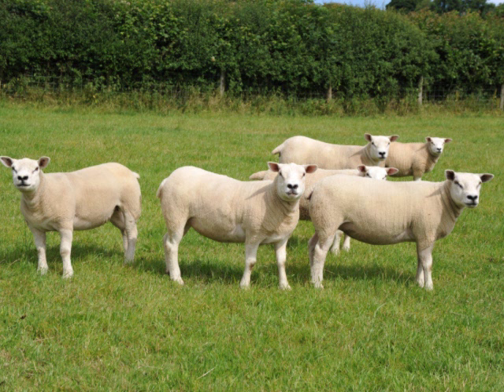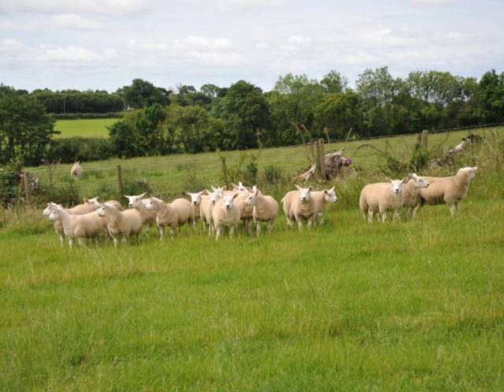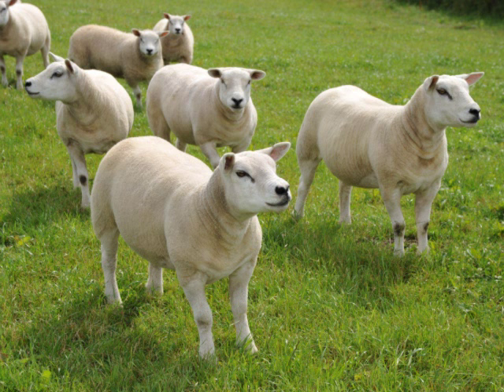The flock was established over a period of time from about 1998 to 2002 on an informal basis, and then on a more formal basis from about 2005 to the present day. We keep just pedigree Texel sheep, following on from the interest of my father at home, where they started keeping pedigree Texels in about 1986.